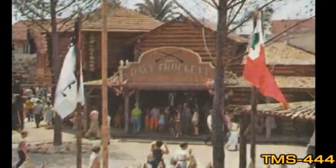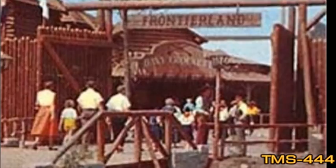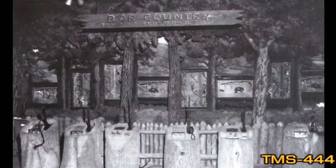The Davy Crockett Frontier Museum displayed the collection of Crockett-themed exhibits. The museum was a large building to the guests' immediate left as they entered the Frontierland Stockade Gates.